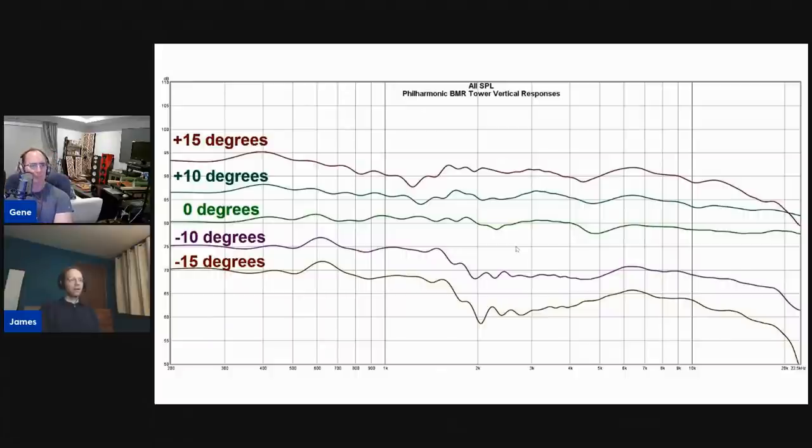This is a depiction of the vertical responses. The MTM does chop things up as you go off axis vertically — you can see the 0 and 10-degree responses are beautifully flat, but then you start getting lobes above and below that point. That's pretty normal for an MTM. This is a speaker you really want to listen to on-axis — your seated ear level should be aligned with the tweeter.